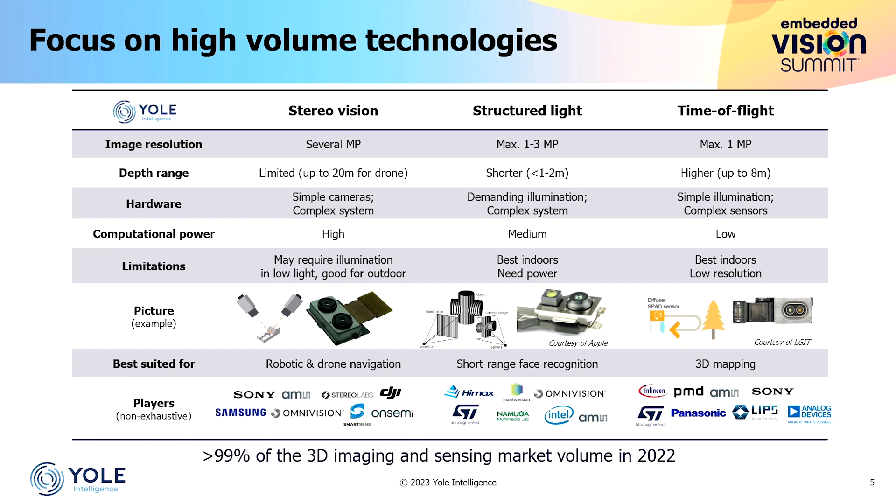As a rough introduction: structured light and time of flight have the advantage of being active technologies that use a lighting source, so they are usually better for operating indoors or in low-light conditions. Traditional passive stereo, on the other hand — even though active stereo exists and is closer to structured light — performs better outdoors, and that's why it remains the technology of choice for drone navigation, for example. Structured light also typically has a shorter range, whereas stereo for drones can extend to around 20 meters.